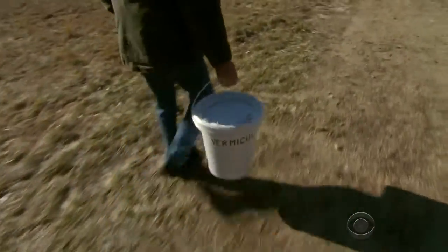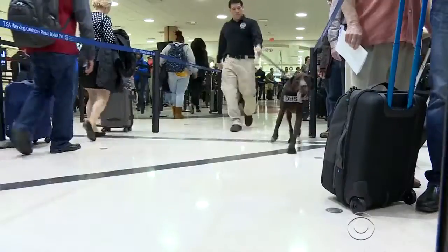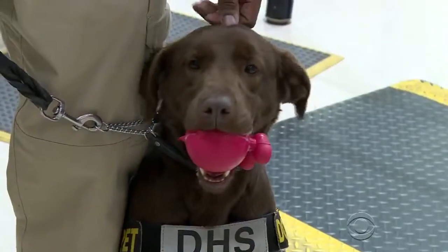TATP is made with hydrogen peroxide and acetone, items easily purchased at a drugstore. For years, we've relied on bomb-sniffing dogs to detect TATP, but with long hours and fatigue, they have their limits.